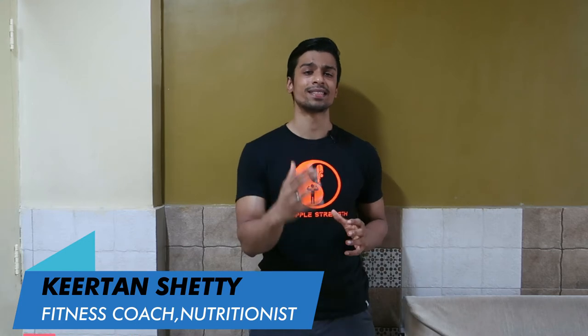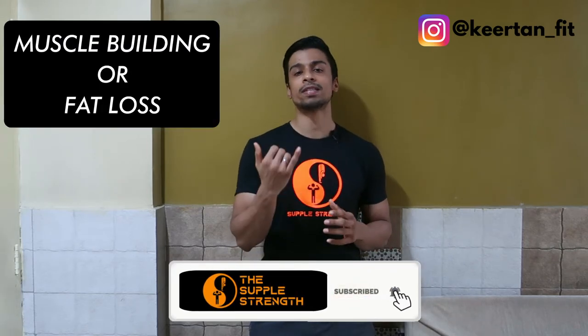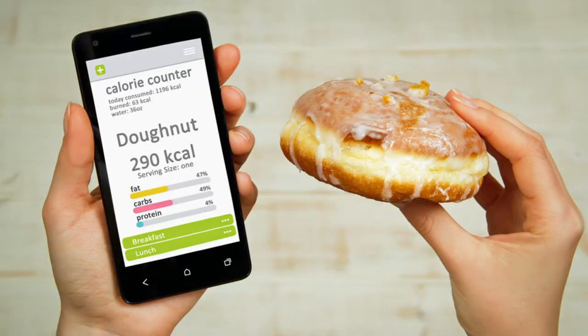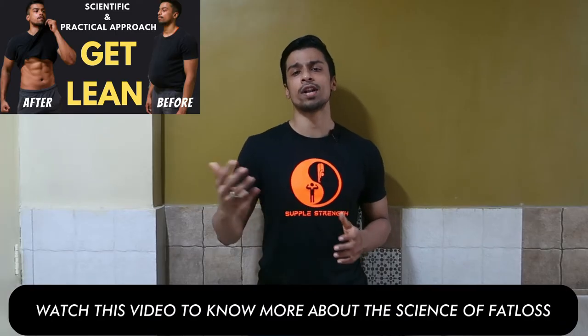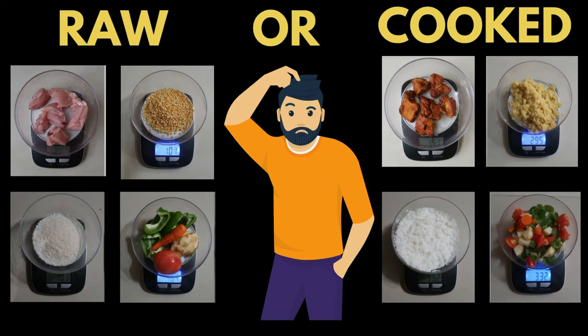What's up, everyone? So, in today's video, we're going to discuss when you track your calories, whether you have to track raw food or cooked food. Generally, when you're in your muscle building goal or fat loss goal, people tend to track their overall calorie consumption, so they can stay in a calorie deficit to lose fat or increase their protein consumption to build muscles. There will be confusion about whether to track raw or cooked food for accurate calorie tracking.